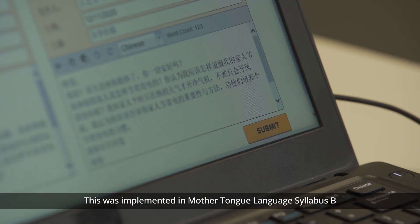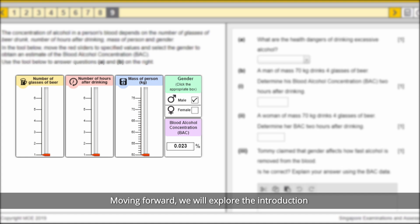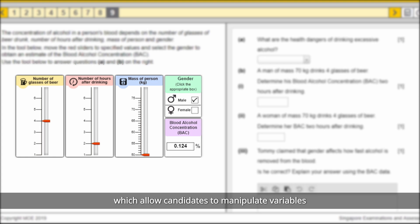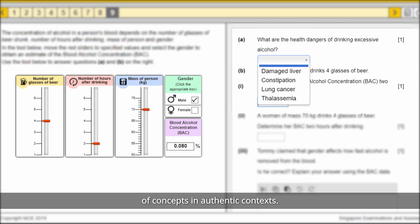Computer text input allows candidates to use the editing function to better organise their writing into concise and cogent answers. This was implemented in Mother Tongue Language Syllabus B and Mother Tongue Language and Literature. Moving forward, we will explore the introduction of interactive objects, which allow candidates to manipulate variables to respond to questions, so as to assess the application of concepts in authentic contexts.